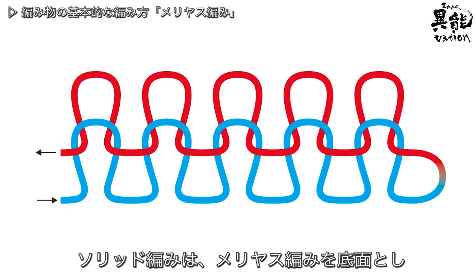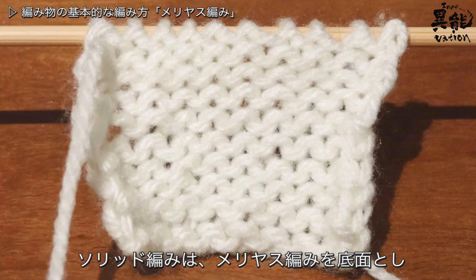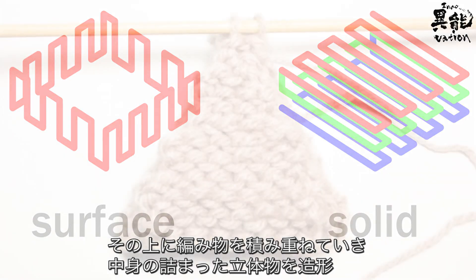In solid knitting, the bottom layer is created using a stockinette stitch, while knitted textiles are then layered to create the three-dimensional solid center.